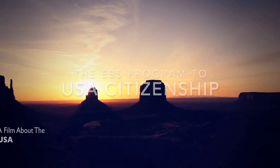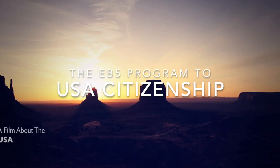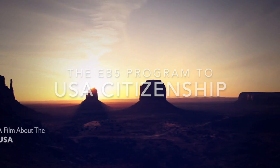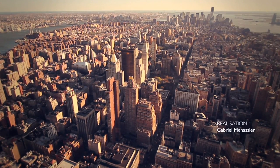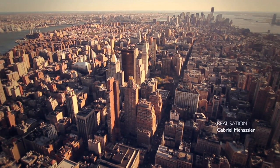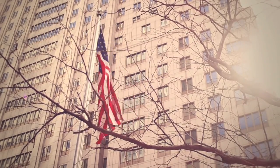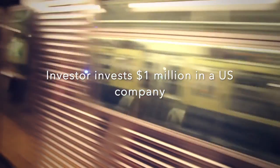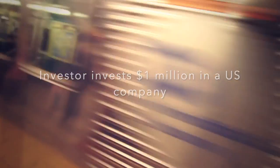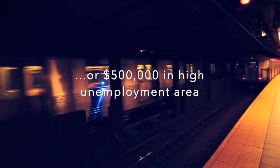The EB-5 USA Dual Citizenship Program is the best and easiest way to become a citizen of the United States. This program is designed for foreign investors who want to get U.S. citizenship for themselves and their family. The program consists of an investor investing $1 million in a U.S. company, or $500,000 if it's in a U.S. company in a high unemployment area.